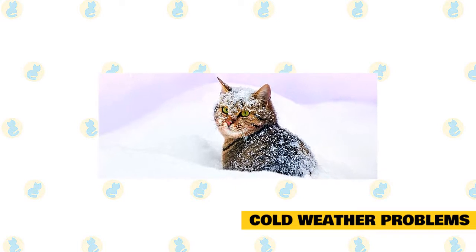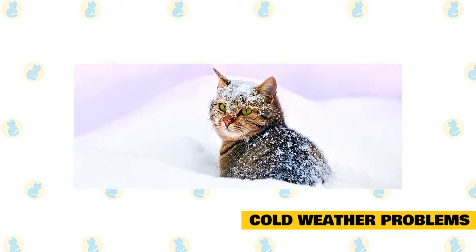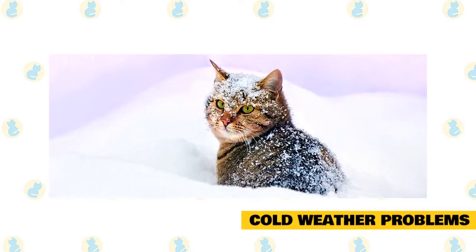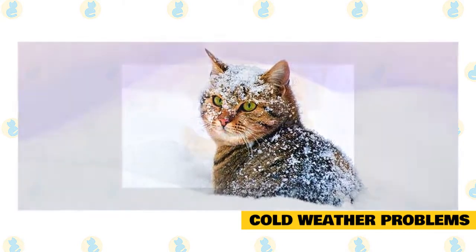Sometimes cat parents forget that their pets are just as accustomed to the warm shelter of the indoors as they are. Some people will leave their cats outside for extended periods of time, thinking that they will adapt to life outdoors. This can, however, put pets in danger of serious illness.